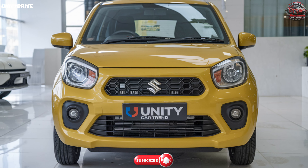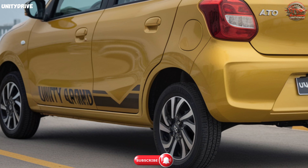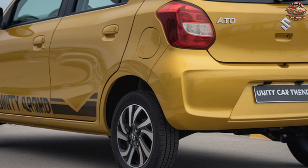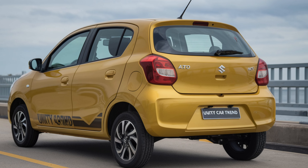With its blend of style, safety, and convenience at an affordable price, the Maruti Suzuki Alto K10 is the perfect companion for your everyday adventures. Ready to take one for a spin? Maruti Suzuki Alto K10 — drive easy, live easy.